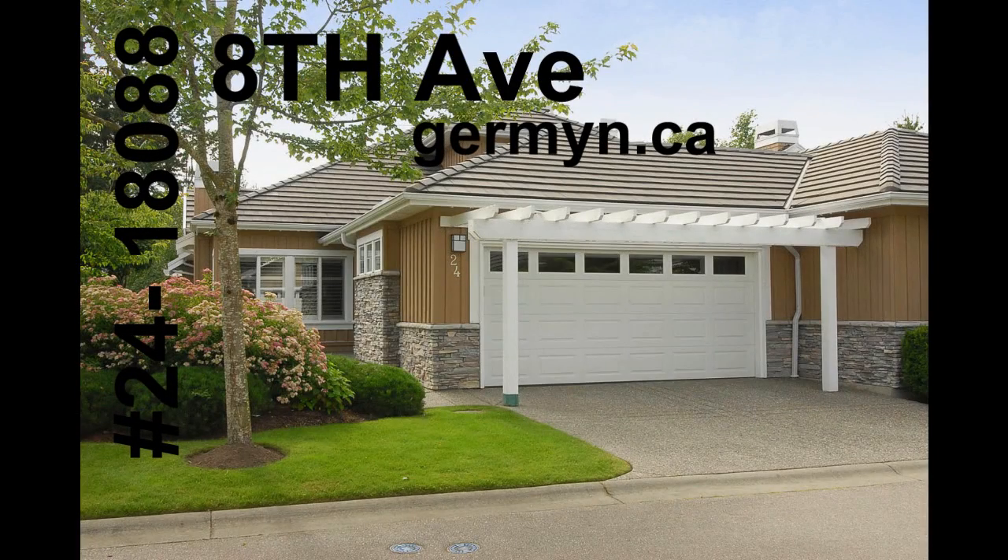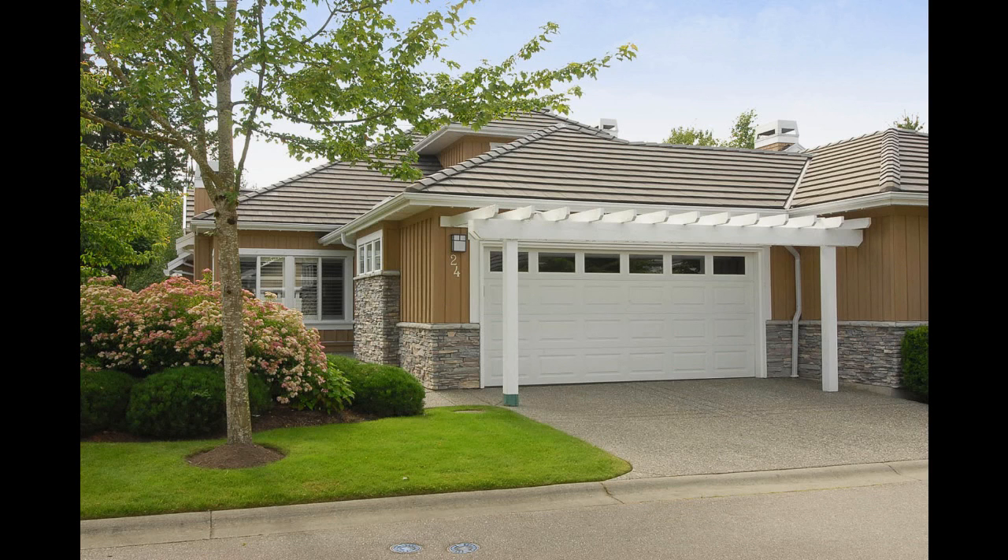Number 24 at Hazelmere is done to the nines, with parking for four cars total, tasteful decor, superb location, and its duplex style community. This one is a winner — you better call today before it's gone.